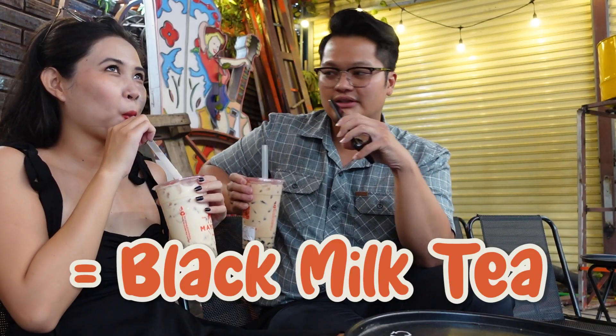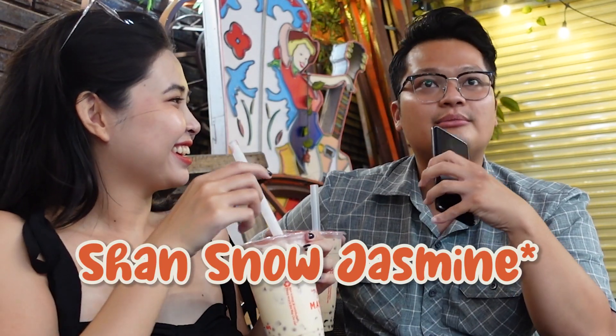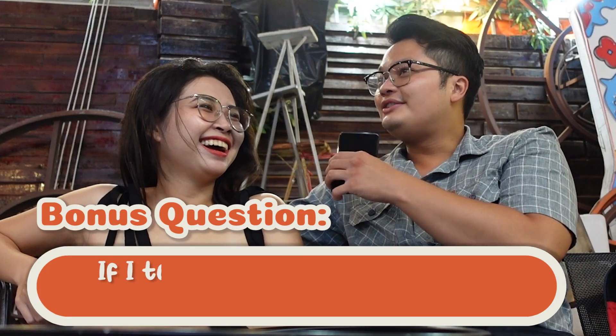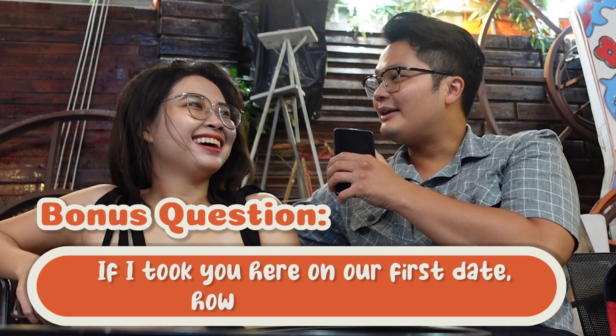I got the basic milk tea and she got the jasmine milk tea. The black boba is chewy and soft — good texture. It's a very basic, common milk tea that you'll probably have anywhere in the world. This place is a little bit sweeter. If I took you here on our first date, how would you feel? I think it's a little bit casual — more casual than romantic. Honestly the reason I wouldn't come here for a first date is the chair situation — I'm scared I might break the chair.